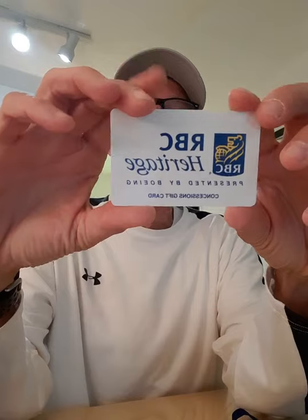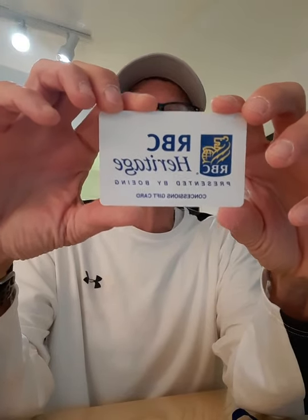An RBC Heritage concession gift card. It's not valid at Frazier's Pavilion across the 10th tee or any surge restaurant. That's going to be useful during the tournament. It's good to hear that Frazier's will be there — they make some good stuff.